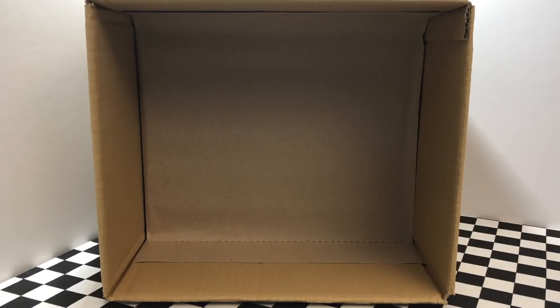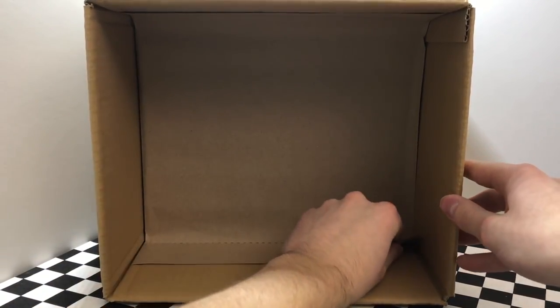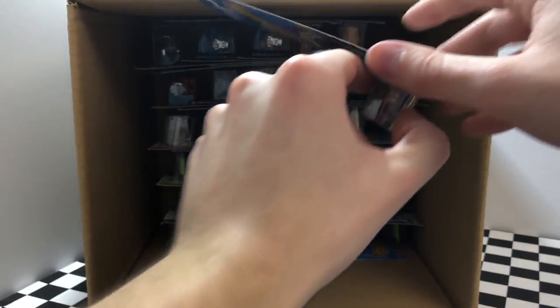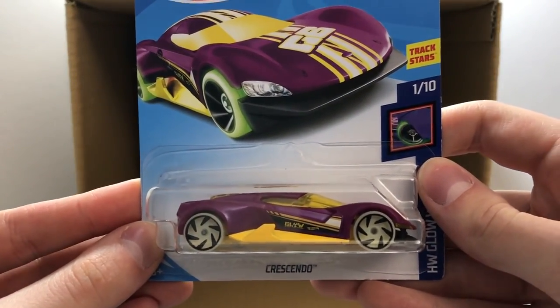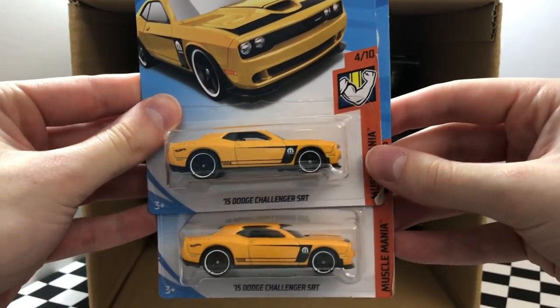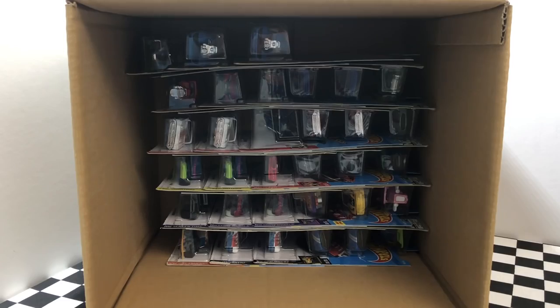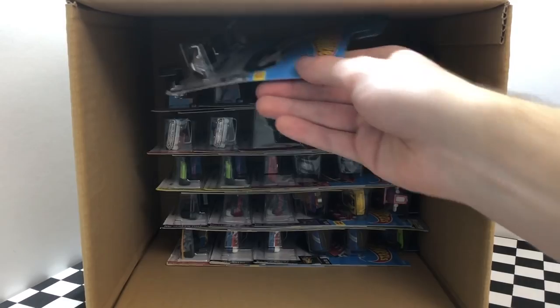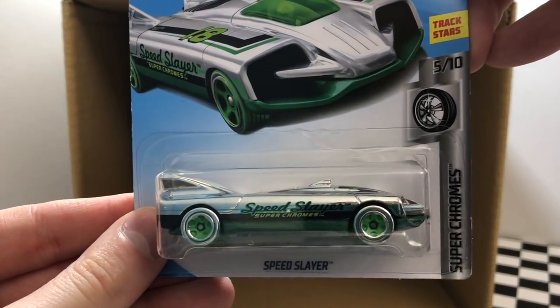But we still have 36 more cars so let's pull back the second layer and see what we have. Up in the top right corner we have the new purple color of Crescendo. We have a pair of the yellow Mopar 2015 Dodge Challenger SRT. Then we have a little duplicate of the blue Dodge Charger Daytona. In the top left corner we have a super shiny Super Chromes model Speed Slayer.